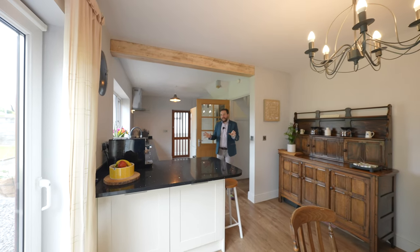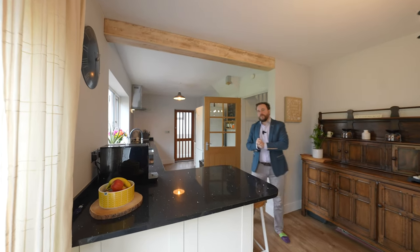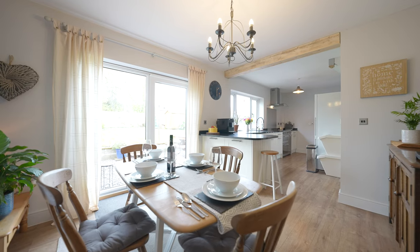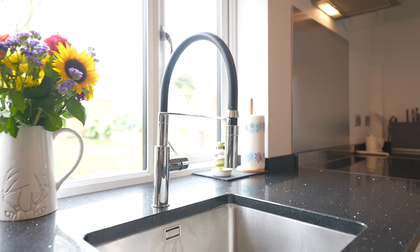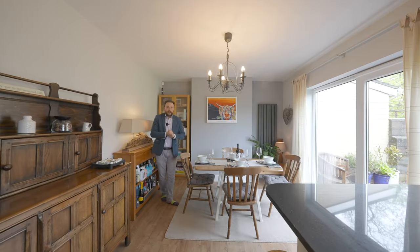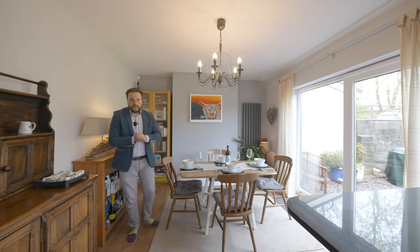At the rear of the property you have this super impressive open plan kitchen, living, and dining space. The kitchen has been fitted with shaker style units with granite worktops over, with a peninsula leading over to the dining area and a set of sliding doors leading out to the gardens.